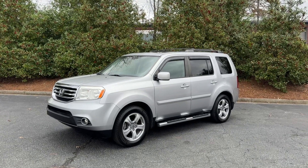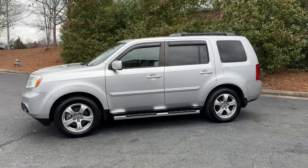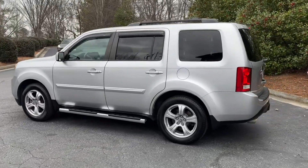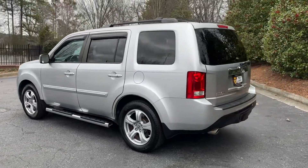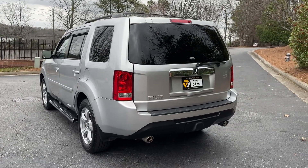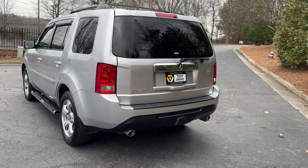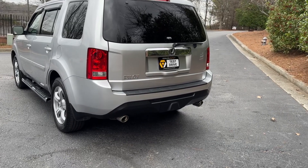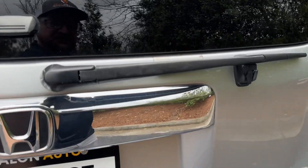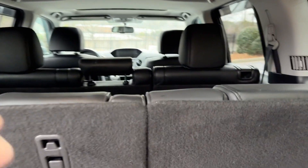Hey, it's Adam with Avalon Auto Group in Alpharetta, Georgia — Avalon Auto on YouTube, Avalon Auto ATL on Instagram. Next up: 2014 Honda Pilot EXL, very good shape, always owned in Georgia, no rust at all, decent service history. This was a trade-in on a Sienna van — a family with little kids. This thing is the school bus of Hondas — third row seating for eight.